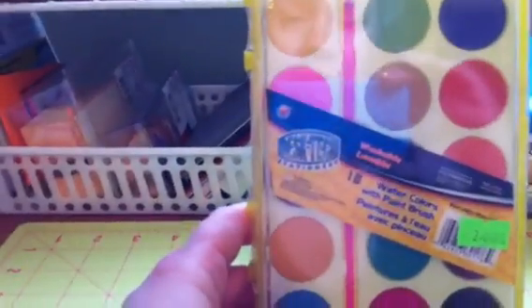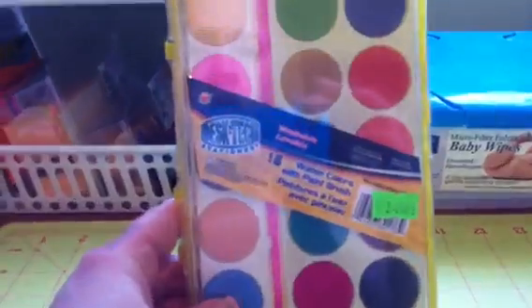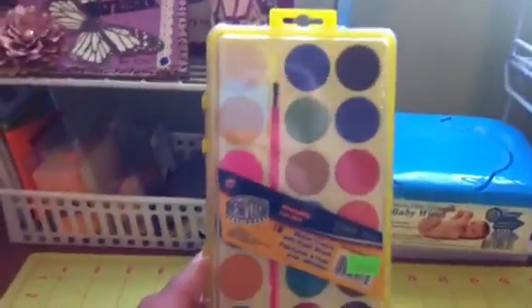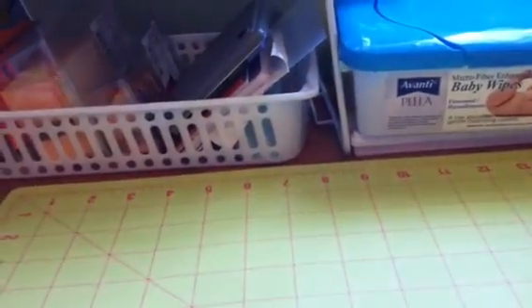Then I got this pack of 18 watercolors with a paintbrush for two dollars. I don't have any waterpaints, so I figured that would be a great way to learn without buying something really expensive.